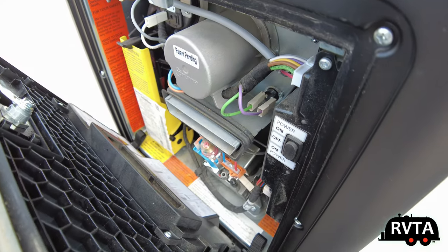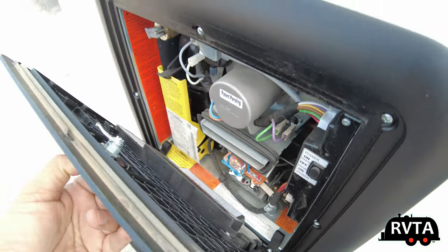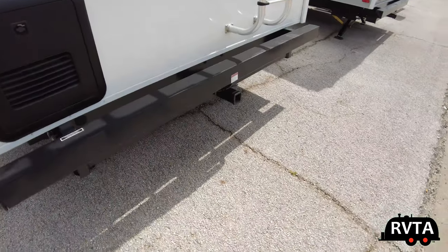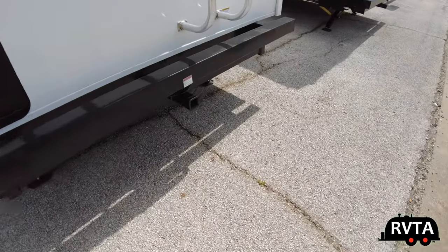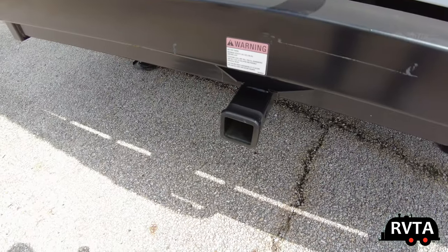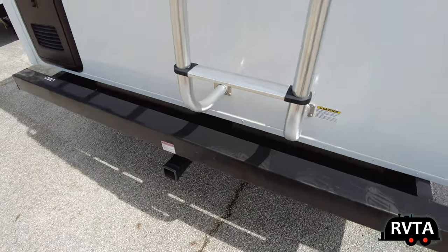Since this is a premium travel trailer, they take advantage of the latest technology with a Truma Combi system. In the back, you've got a hitch where you can put a bike rack or storage box — whatever you want — at least 300 pounds worth, not more than that.